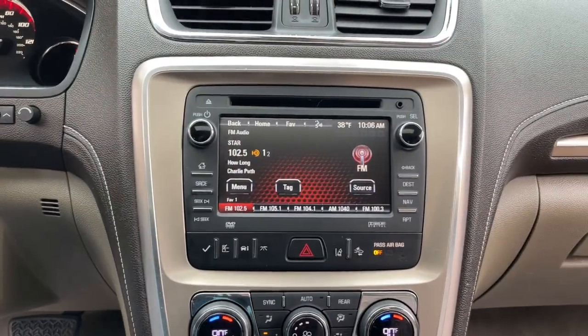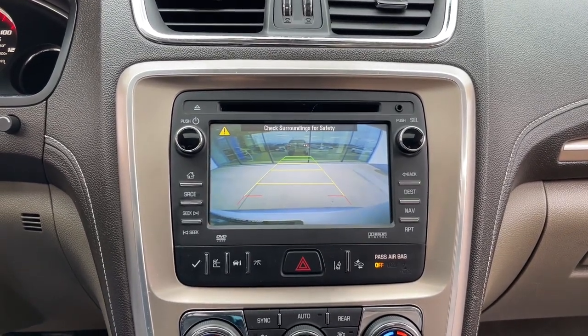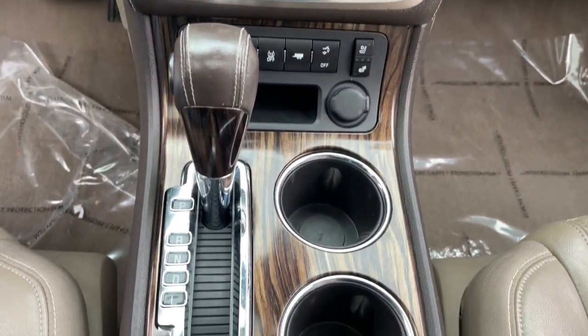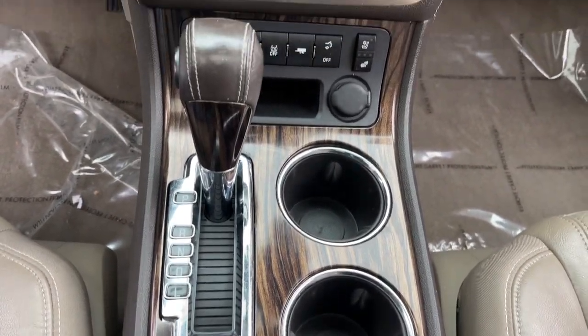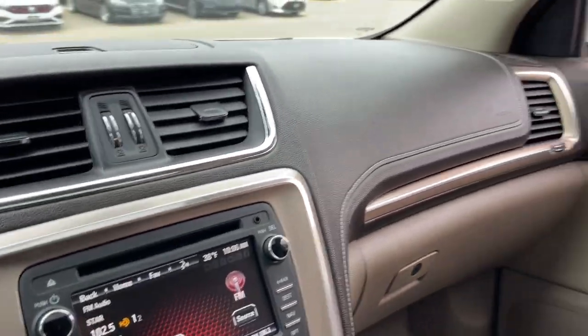The following are some of this vehicle's highlighted options: keyless entry, all-wheel drive, third-row seat, heated driver seat, woodgrain interior trim, premium sound system, remote engine start, satellite radio, fog lamps, and cooled driver seat.